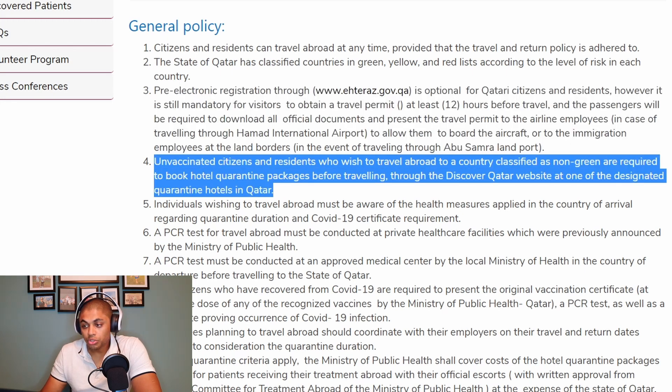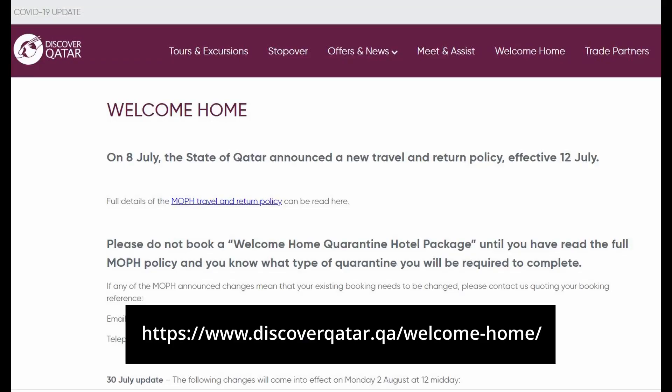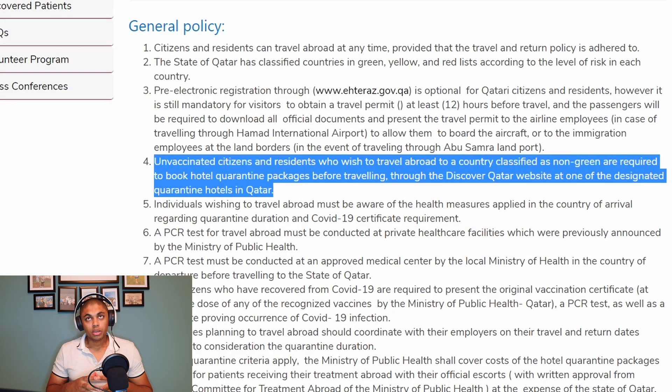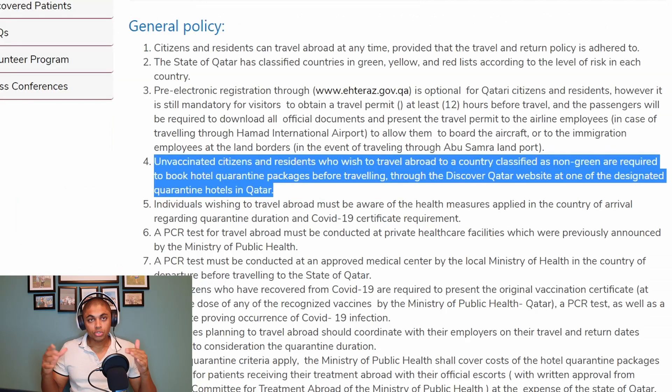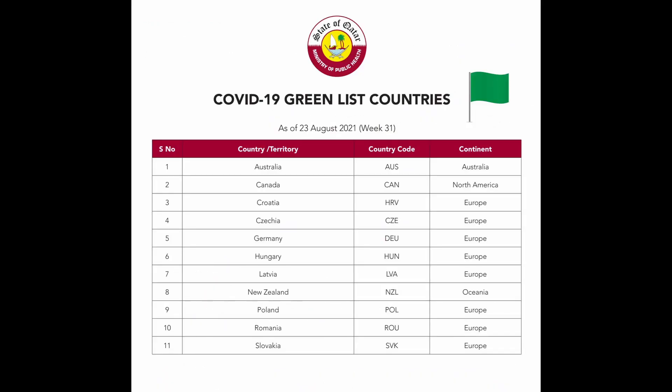Unvaccinated citizens and residents who wish to travel abroad to a country classified as non-green are required to book hotel quarantine packages before traveling through the Discover Qatar website at one of the designated quarantine hotels in Qatar. If you are not vaccinated, you have to book through Discover Qatar before you leave the country because it's essential for returning. If there is no space available and you leave without this booking, you won't be able to return. So if you're unvaccinated and going to a non-green country, you must book a quarantine hotel for Qatar before you leave.